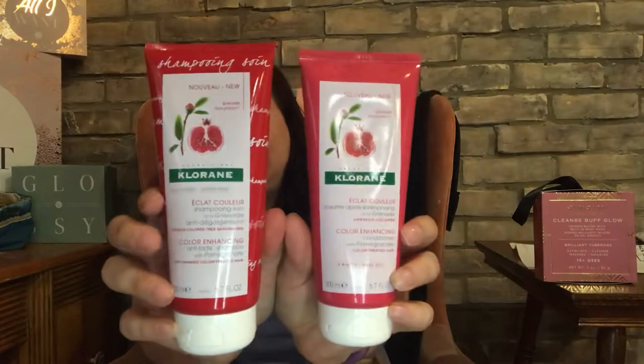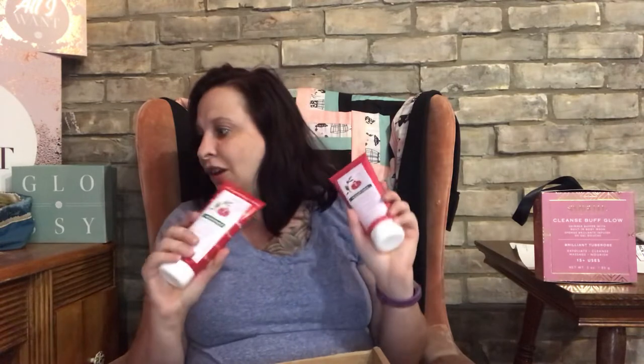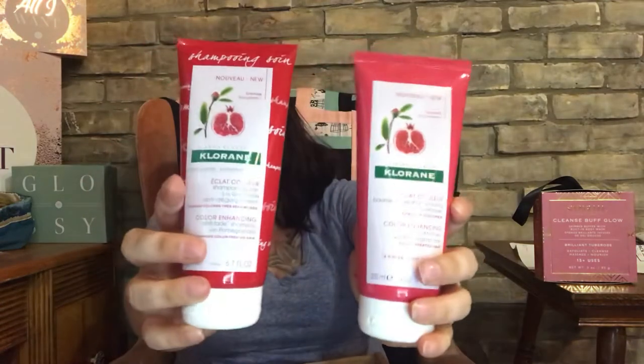The next things I got were the chlorine anti-fade shampoo and conditioner — full sizes, with pomegranate. I paid six dollars each, so twelve dollars American, which is about sixteen dollars Canadian for both. These retail for about twenty dollars each in the US, roughly twenty-seven dollars Canadian each, making them about fifty-four dollars Canadian for the pair. That is a really good deal!